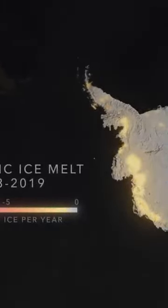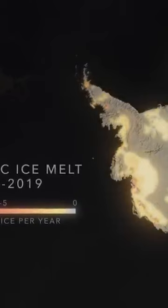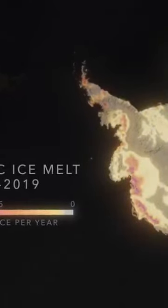Unfortunately, these ice shelves are all melting — they're all thinning — because the ocean is warming, and in some places around West Antarctica it's warming a lot.